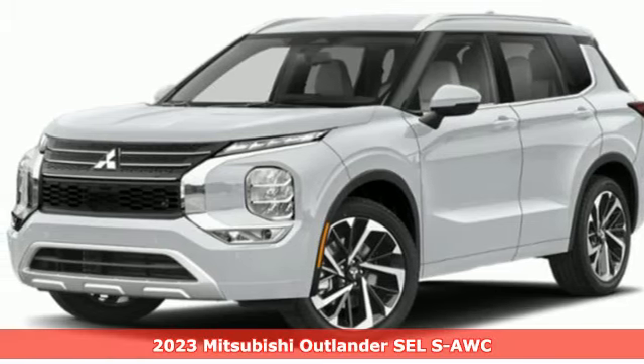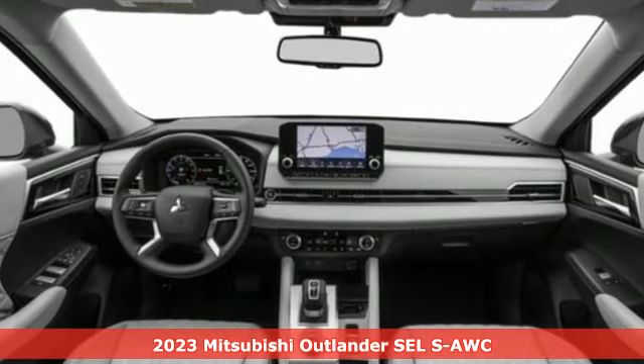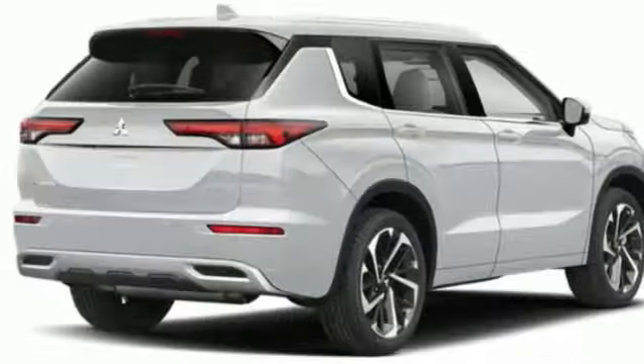Here's a new 2023 Mitsubishi Outlander. This Outlander is the family-friendly crossover utility vehicle waiting to hit the trail with the perfect balance of power, performance and an unforgettable ride. Plus, it offers an exciting list of features.